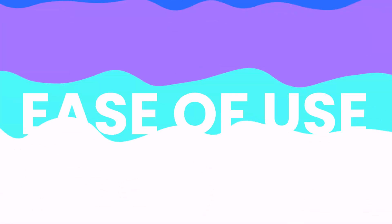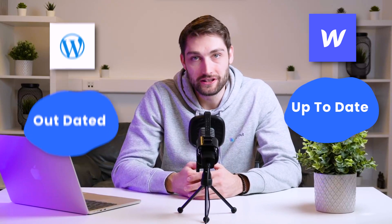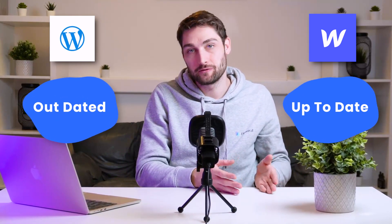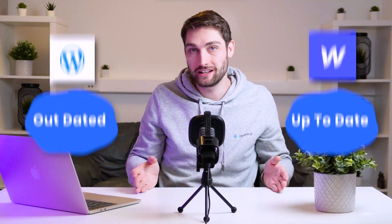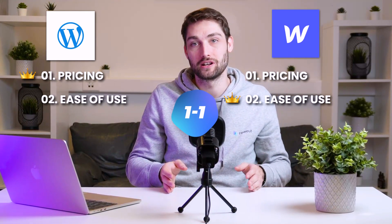The ease of use on these two is pretty similar. They both require some knowledge of web development, especially if you don't use any plugins in WordPress. There is one thing where Webflow takes the lead, however, and that is being up-to-date with trends. WordPress is getting outdated and development on the platform is getting more and more clunky as time goes by. So while this could be a tie, Webflow has to take the point because of posing less threat of bugs, glitches, and problems when building the website.